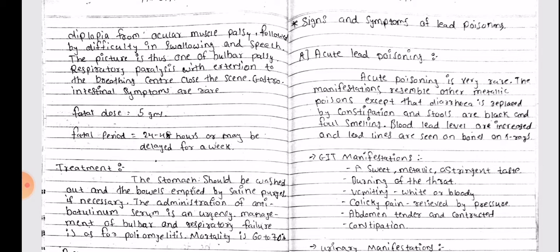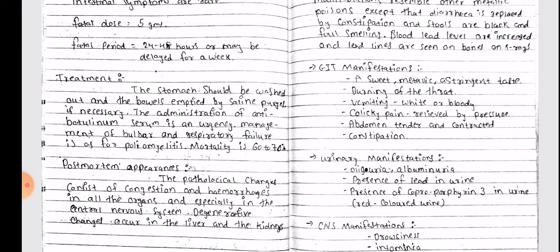Gastrointestinal symptoms are rare. The fatal dose is 5 grams. The fatal period is 24 to 48 hours, or may be delayed for up to a week.